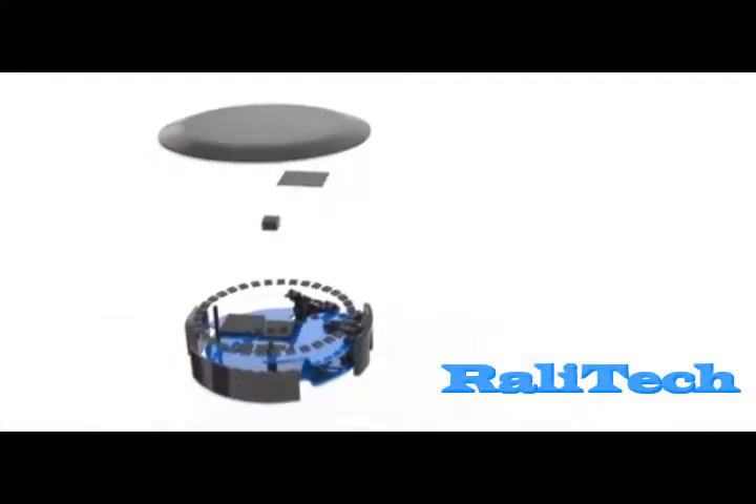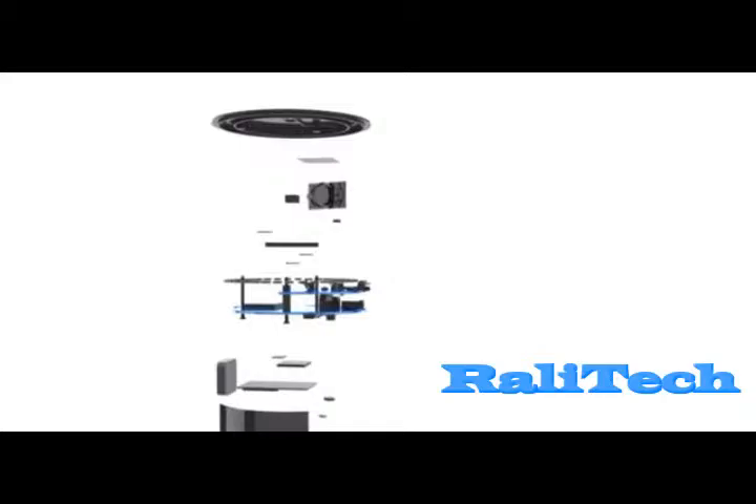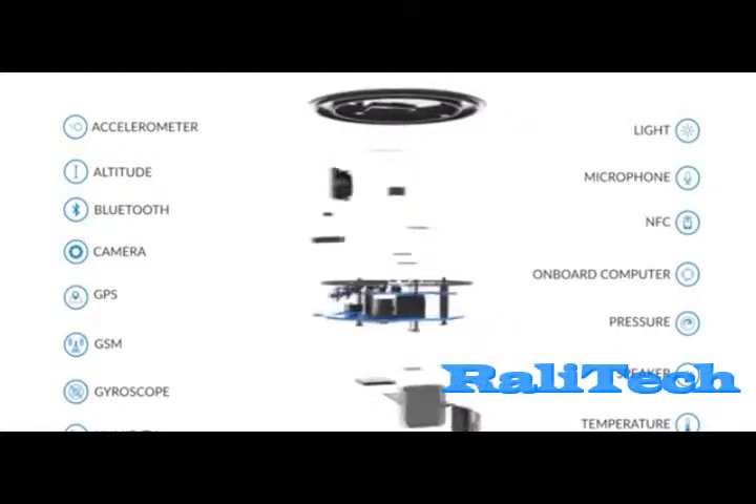Empowered with 15 sensors capable of processing audio, detecting human emotions, and responding to environmental stimuli, the Matrix is breaking new ground on the convergence of the physical and online worlds.